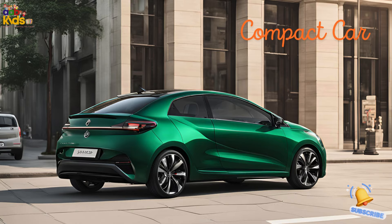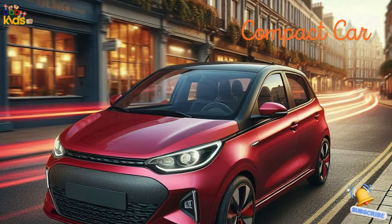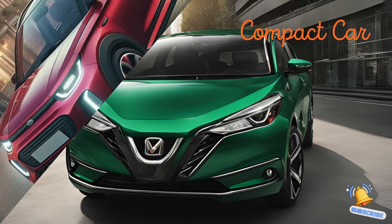Compact car. The compact car is the small and efficient choice for city driving. It's easy to park, great on gas, and still has enough room for your daily needs. Think of it as the perfect urban companion.